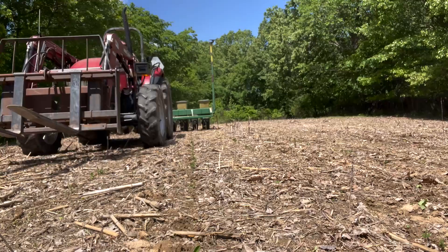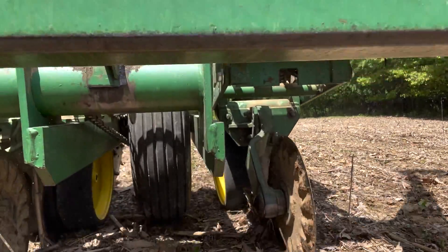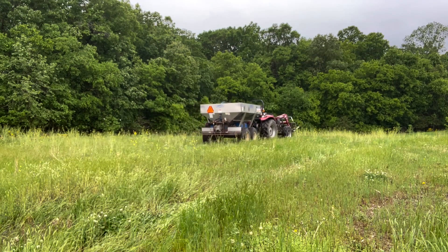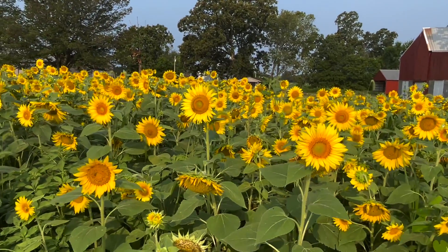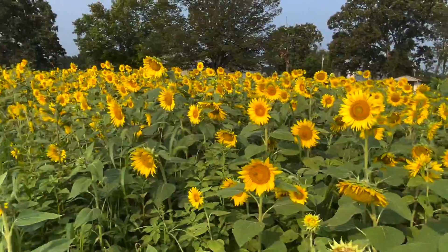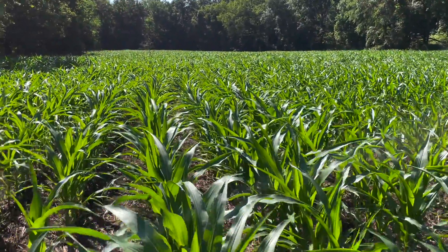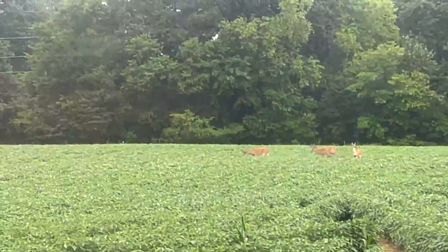Welcome y'all, it's Wes with DIY Food Plot Pro. Thank you so much for joining us. My name is Wes. I run the channel DIY Food Plot Pro. I've got a Bachelor of Science in Agronomy. I farm for a living and I have an 1800 acre white-tailed deer hunting outfitter in western Kentucky.